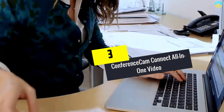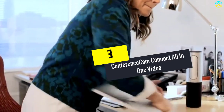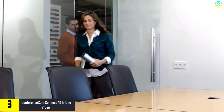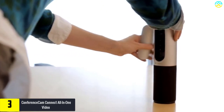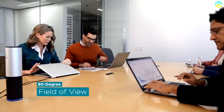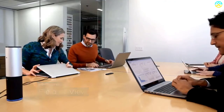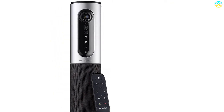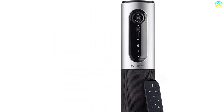At number 3, we have the ConferenceCam Connect, an all-in-one portable conference camera. Unlike bulky traditional designs, it's travel-friendly, making Logitech more convenient. With a sleek all-in-one structure and ergonomic design, it works in any workspace — small, medium, or large. It offers 360-degree sound and a 90-degree field of view, ideal for small work groups of about one to six people.